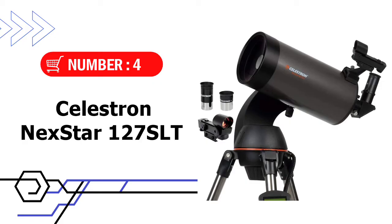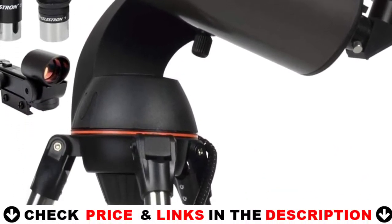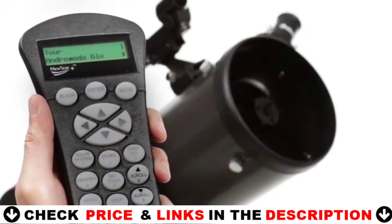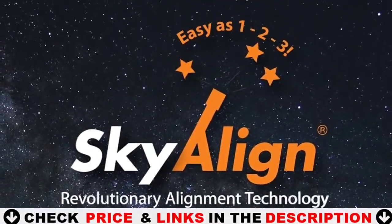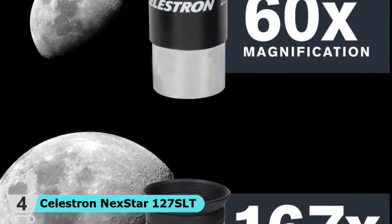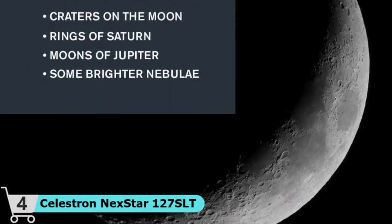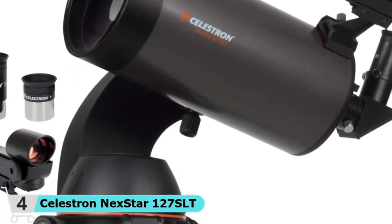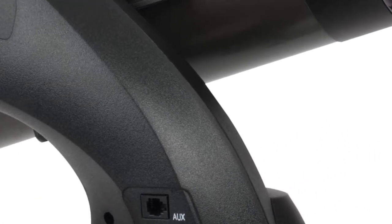Number 4 in our list is the Celestron NexStar 127SLT. The Celestron NexStar 127SLT is a computerized telescope that offers a database of more than 40,000 stars, galaxies, nebulae, and more. The telescope locates your object with pinpoint accuracy and tracks it. This telescope is ideal for weekend camping trips or excursions to dark sky sites. Its compact form factor makes it easy to transport and assemble just about anywhere. The 127mm aperture gathers enough light to see our solar system and beyond — view Saturn's rings, Jupiter's cloud bands, and the moon in brilliant detail.